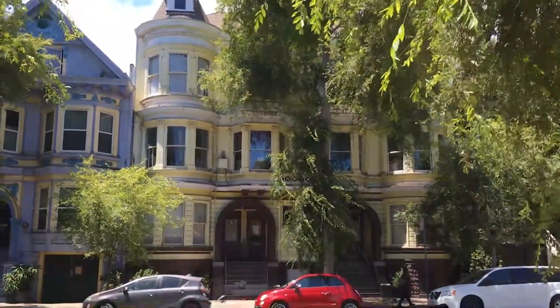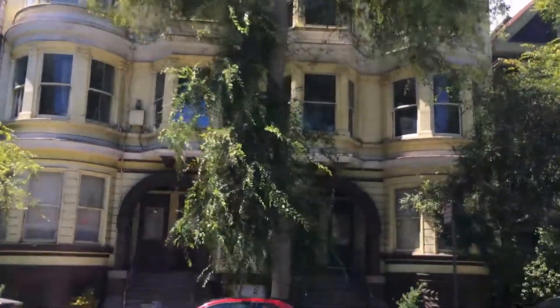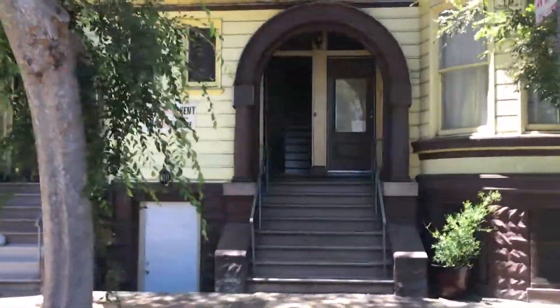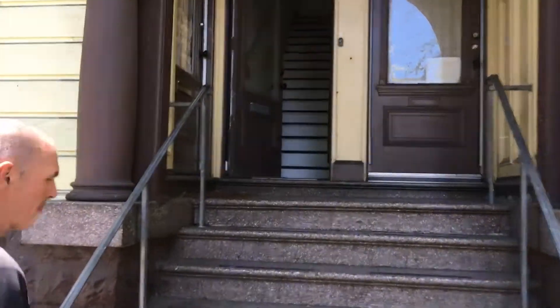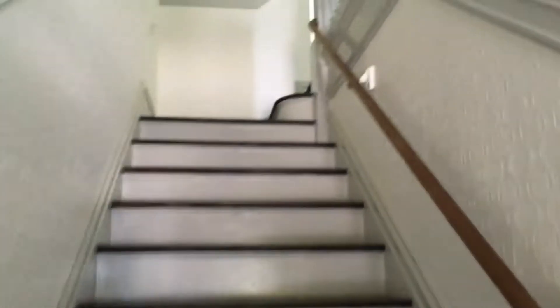All right, here we go. What would be your new address if you get this apartment? It's a middle apartment on the second floor of a three-floor building.